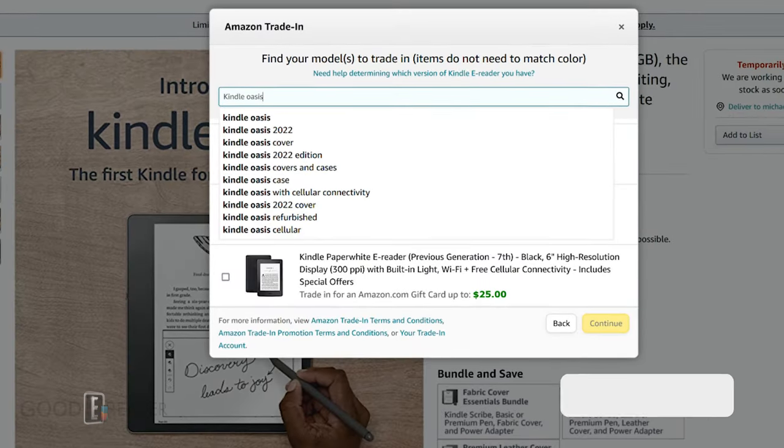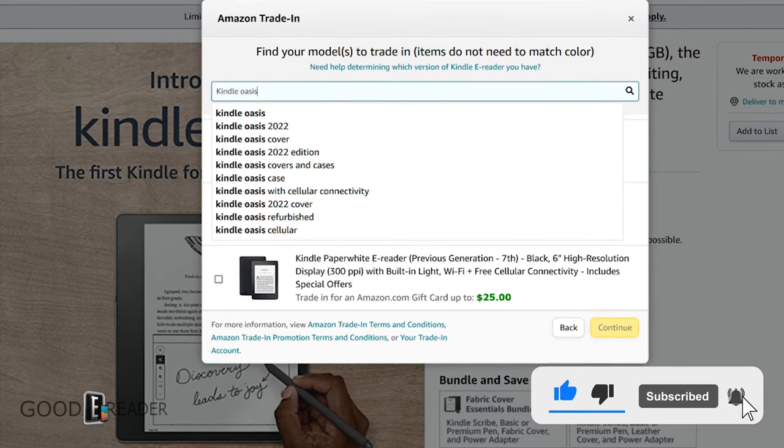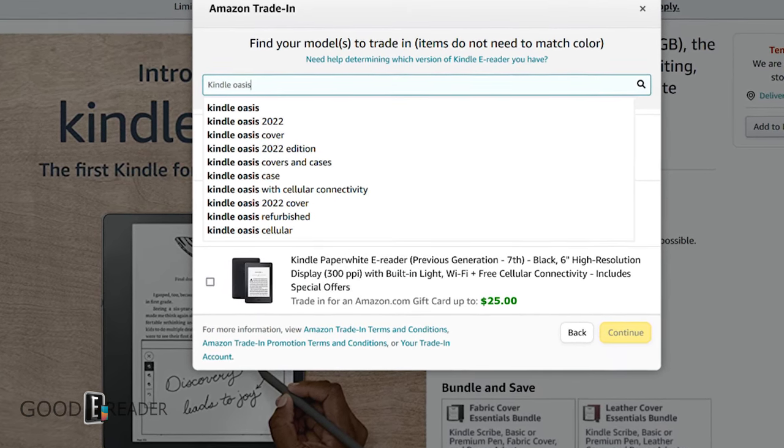Hey everyone, it's Michael here from GoodEReader.com. Amazon plans on refreshing the Kindle Oasis and they are going to do it sometime in 2022, likely in the next two to three weeks. What features will it have? How do we know that they're going to be releasing this? Let's dive into it.